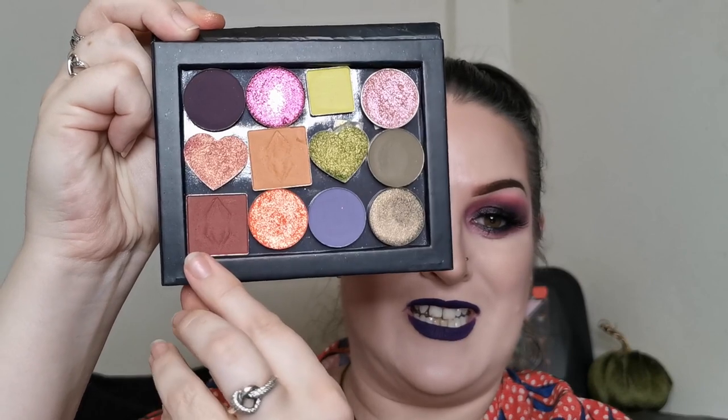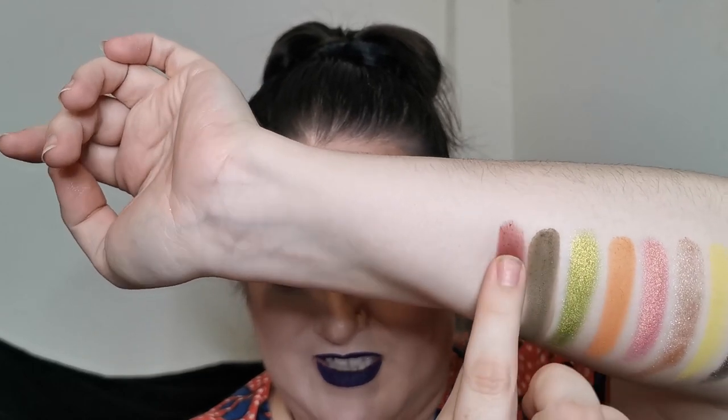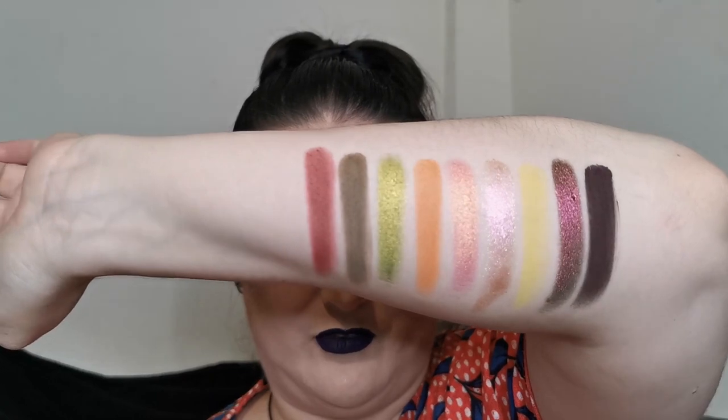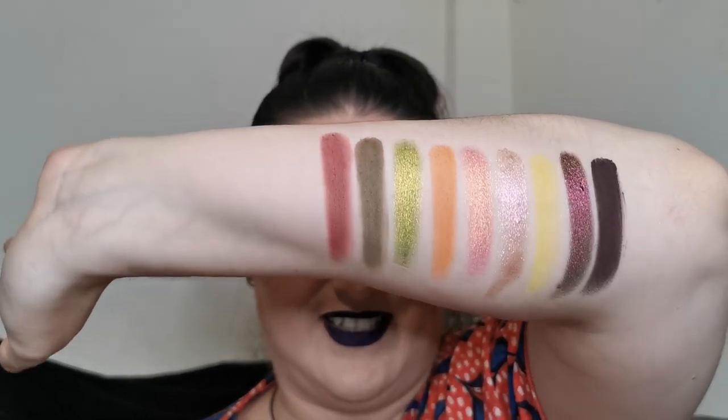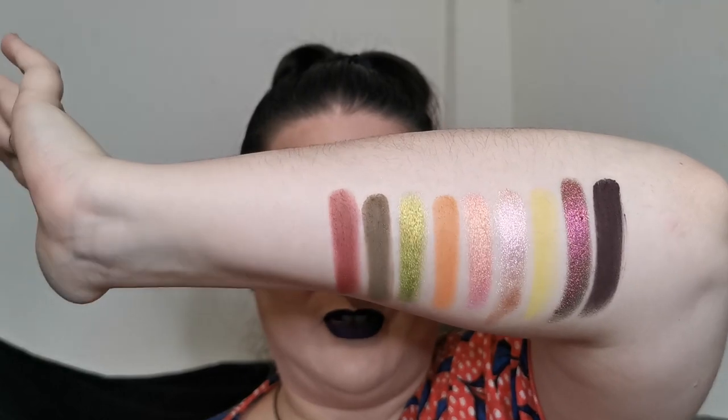We're on to the bottom row now. The first shade is Frantic from Lethal Cosmetics — one of my favorite mattes from Lethal. Look at that, it's so rich — such a beautiful shade. It just adds to this color story. I think when it comes to build-your-own palettes, this one so far has to be my favorite that I've created — just saying. I know I haven't finished swatching it yet, but already I'm loving it.